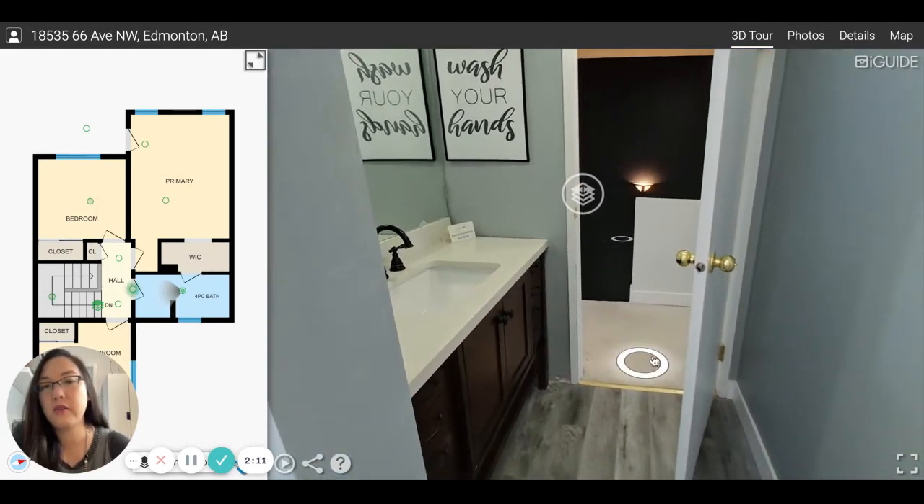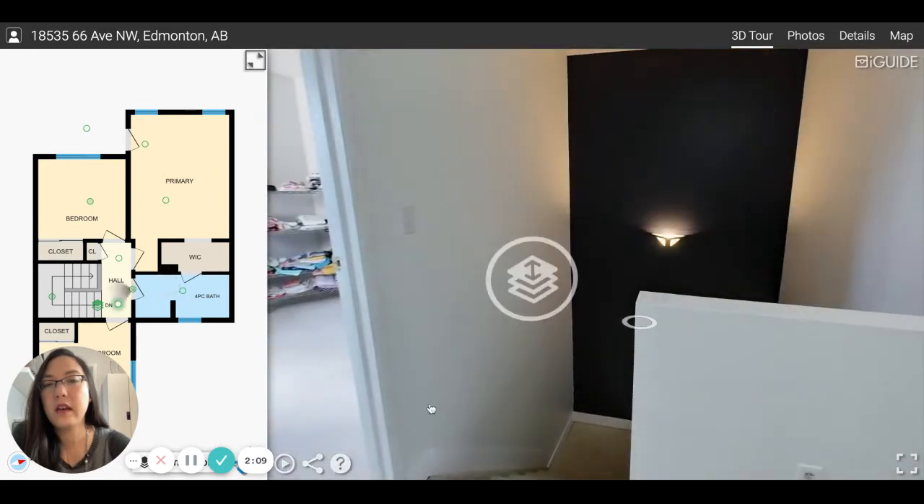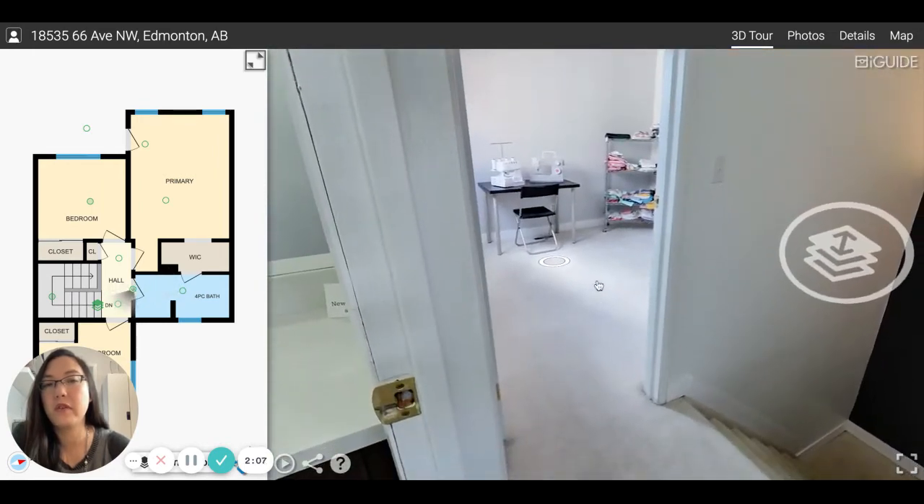This is a newer countertop and sink. And this is the spare room that they're using for a sewing room right now. So if you want to take a look at this house, it's a great price right now and it's a great neighborhood in Ormsby.